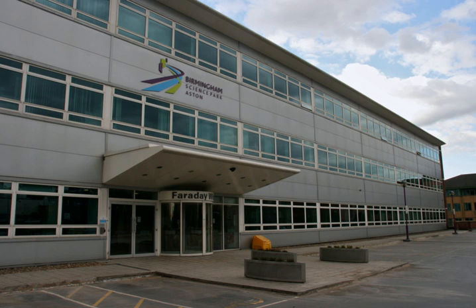BSPA is wholly owned by Birmingham City Council. To give the park a new dimension, provide clarity and pave the way for a £35 million development zone, it is now presented as two campuses: the Science and Technology Campus and the Innovation Birmingham Campus.